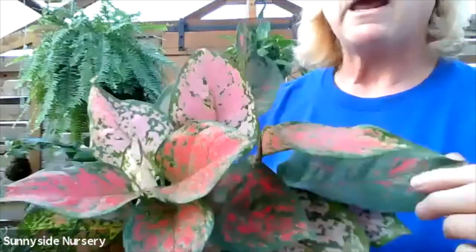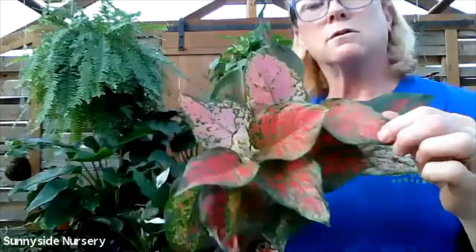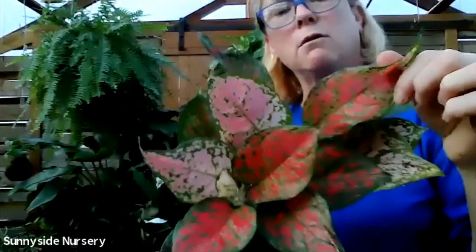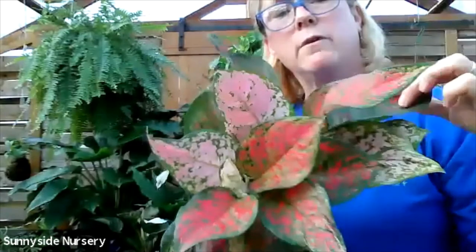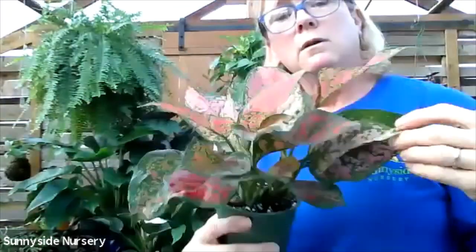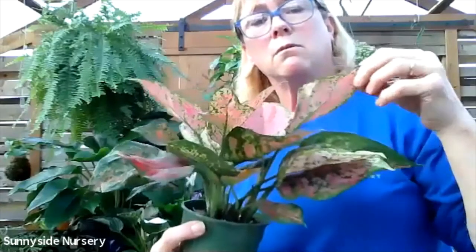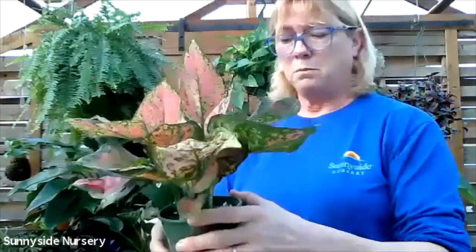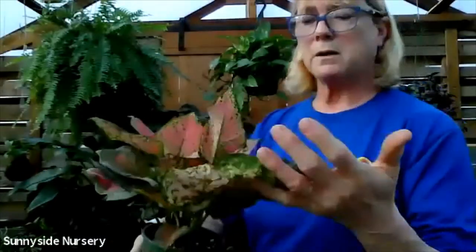Aglaonema Ruby Ray. This is going to be pink and green and cream - very colorful. That's Aglaonema Ruby Ray. Not too picky about the soil, not too picky about the lighting.